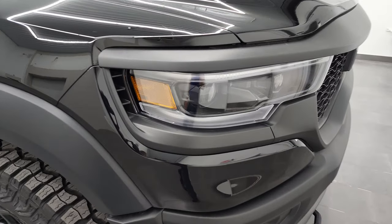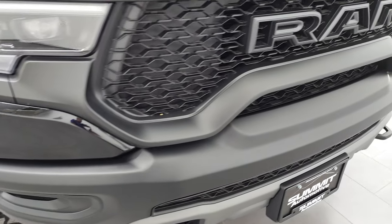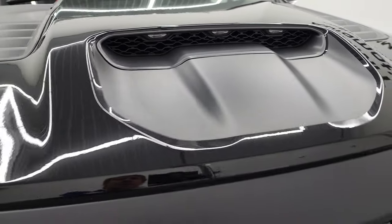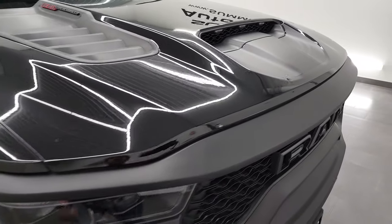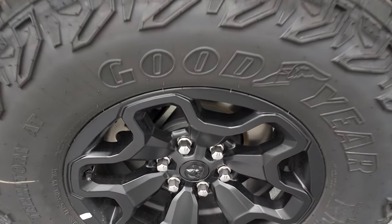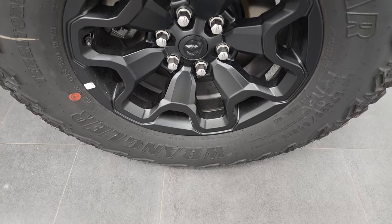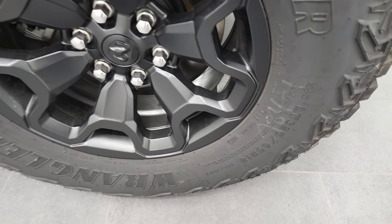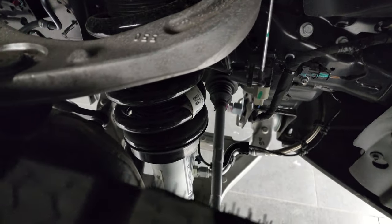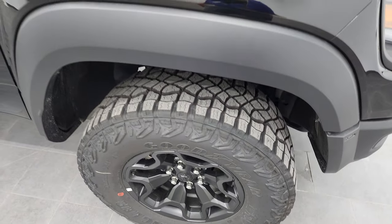It has LED headlamps, LED running lights, and LED fog lamps. You also get the little lights in the hood insert there, and an anti-glare sticker. This one comes with 17-inch painted alloy rims, Goodyear Wrangler Territory AT tires — LT325-65R18s — and the adaptive damping suspension with all the heavy duty suspension parts.